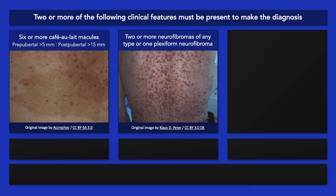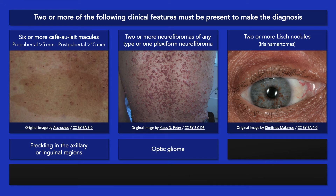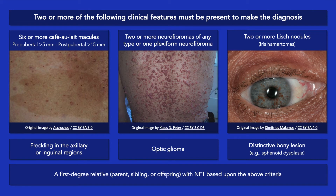Two or more neurofibromas of any type, or one plexiform neurofibroma. Two Lisch nodules, which are iris hamartomas. Freckling in the axillary or inguinal regions. An optic glioma. A distinctive bony lesion such as sphenoid dysplasia. And a first-degree relative — be it a parent, sibling, or offspring — with neurofibromatosis type 1 based on the above criteria.